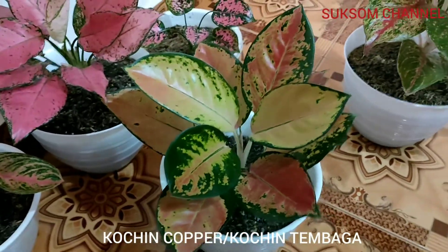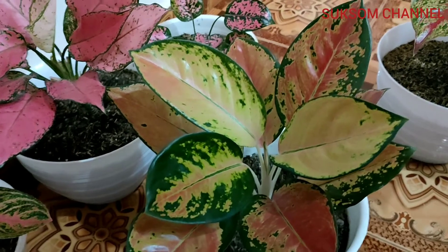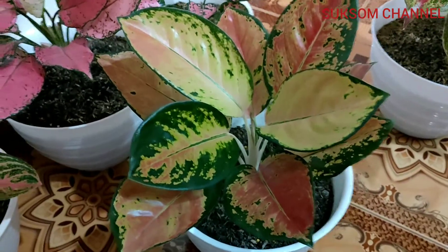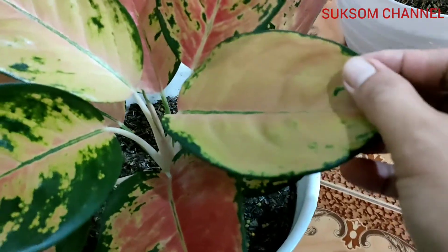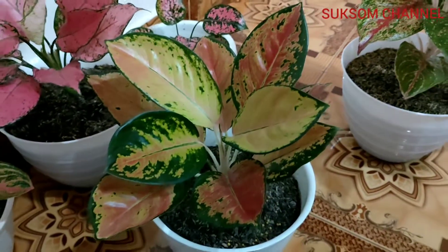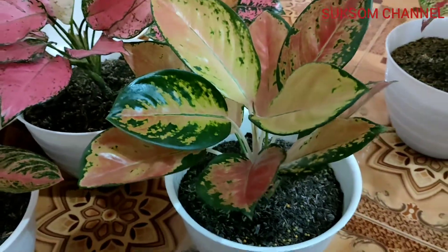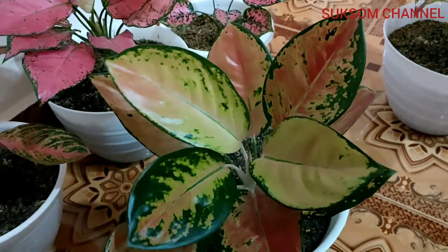And this one is Kocin Copper. In Indonesia people call this kocin tembaga because of the color — as you can see, it's like copper. Very unique. In this one there is red color and green, and here there is a little red color also. It's not hard to care for aglaonema of the kocin variety.